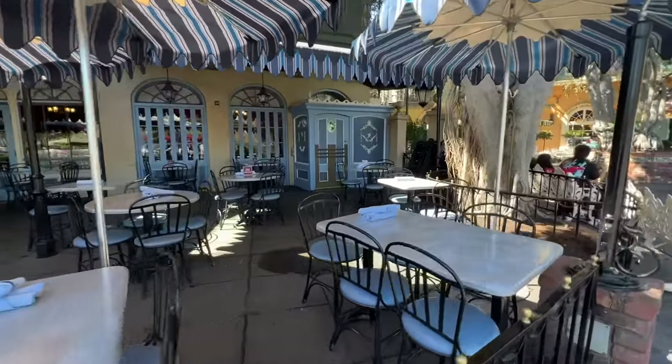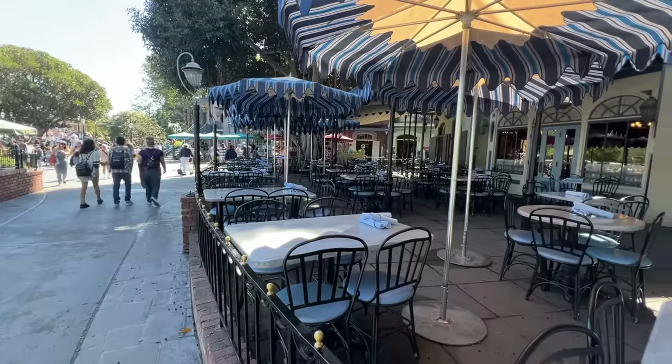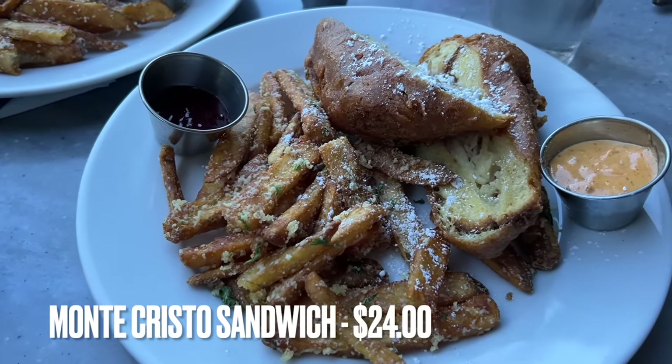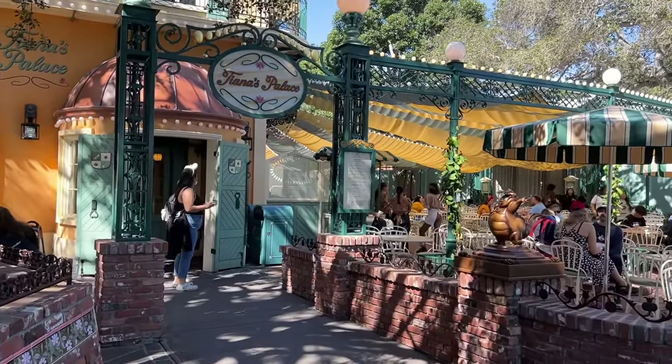Passing by is Cafe Orleans, a sit-down table service restaurant. I said we weren't including table service, but we've eaten here enough and tried pretty much everything on the menu. It's probably no surprise that the best item at Cafe Orleans is the classic Monte Cristo sandwich with a side of pommes frites — that is the way to go. If you're going to a table service restaurant, it needs to be Cafe Orleans, and you are going to order the Monte Cristo.